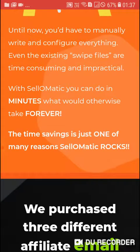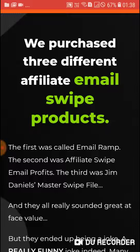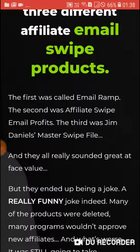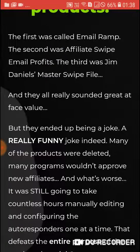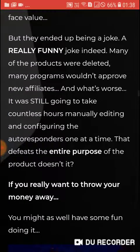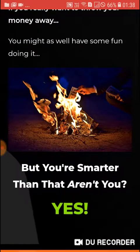We purchased three different affiliate email swipe products: the first was called Email Range, the second was Affiliate Swipe Email Profits, and the third was Team Daniel's Master Swipe File. They all sounded great at first but ended up being a joke. Many of the products were deleted, many programs would not approve new affiliates, and it was still going to take countless hours manually editing and configuring the autoresponder one at a time. That defeats the entire purpose of the product.